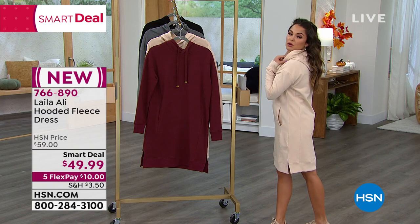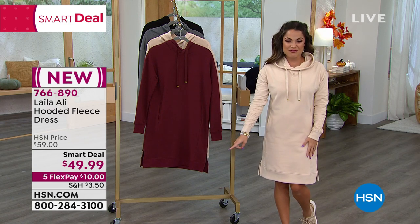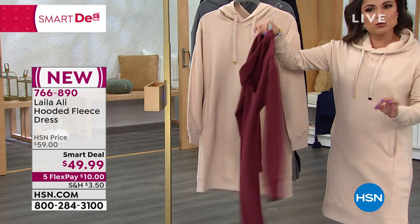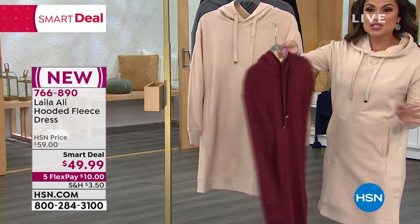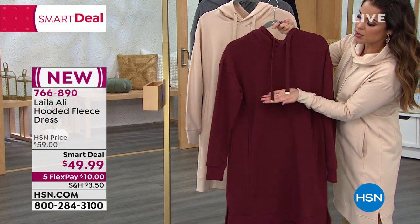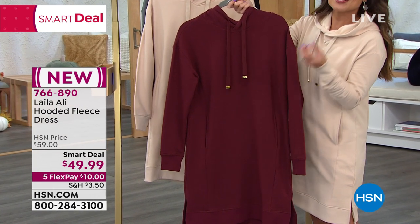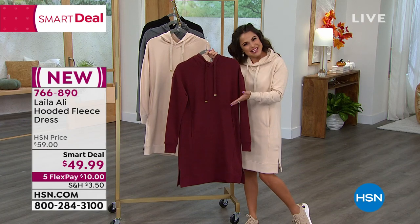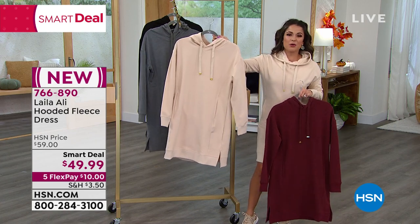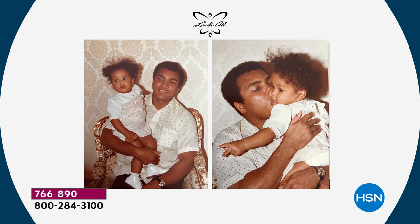You can pull the sleeves down and it has a great hood on the back. It's $49.99 — with five FlexPay, about $10 gets it home. You could do boots, heels, or add leggings when it gets cooler. Great colors — this one is called Port, a perfect wine color. The hardware stands out like jewelry with a little butterfly on it — that's Layla's signature symbol. Float like a butterfly, sting like a bee. She's a world champion boxer, daughter of Muhammad Ali, with a love for empowering women.